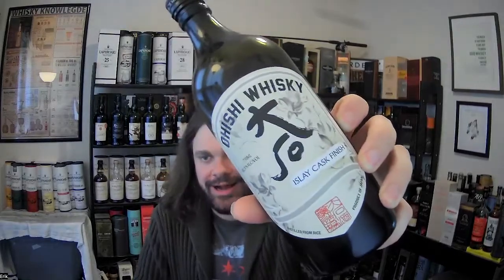Hey everybody and welcome to Malt Muser Whiskey Reviews. I'm Eric. On the bar for today is a whiskey from Japan — Ohishi Islay Cask Finish. As always on the channel: nose, taste, finish review of this whiskey is coming your way. I'll tell you a bit about the value, give you my final thoughts and a final score.